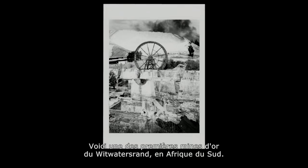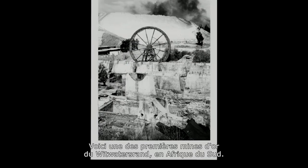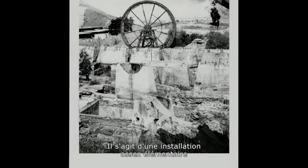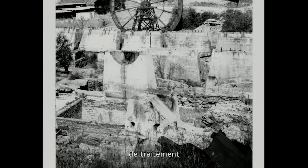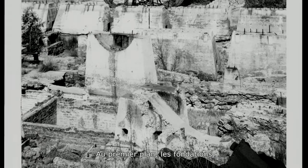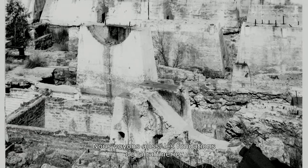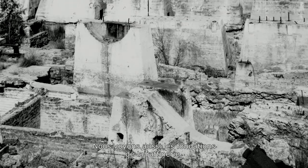This photograph is really a very early goldmine on the Witwatersrand in South Africa, and it shows in a kind of elementary way the basic format for the processing of the rocks that came up from underground. In the foreground we have the foundations for the crushing plant that crushed the rock, and we also have some of the foundations for the processing plant that extracted the gold from this rock.